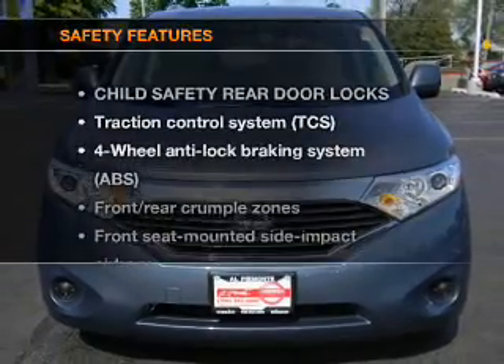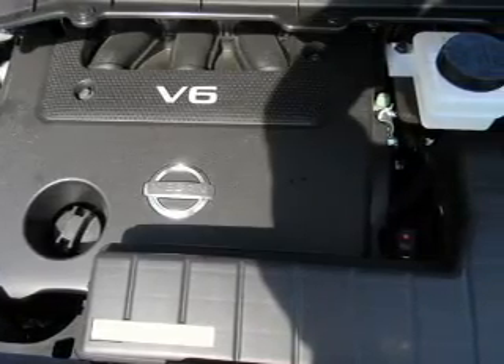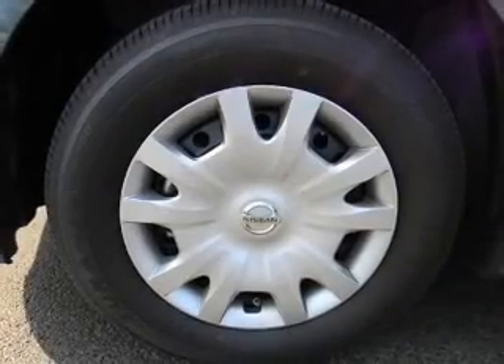If safety is a high priority, rest assured knowing that these top safety components are included: traction control and low tire pressure warning.